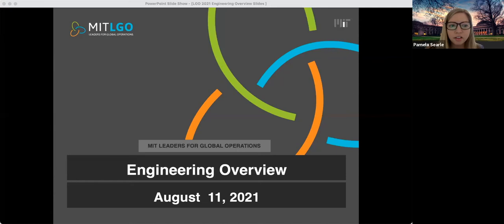Hi everyone, and welcome to our MIT LGO Engineering Webinar. My name is Pam Searle and I'm a member of the LGO admissions team. I'm joined today by my colleague Sharona Bollinger and three of our current LGO students. I'll first start by giving some general information about the LGO program and the specific engineering disciplines, and then we'll hear from our current students, and finally we'll save time at the end for Q&A. If you have a question during the session, please write it in the chat and we'll try to get through as many questions as we can.